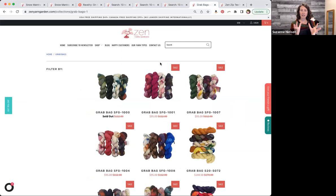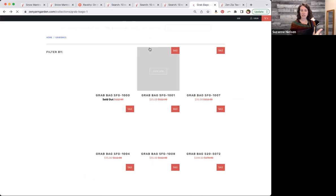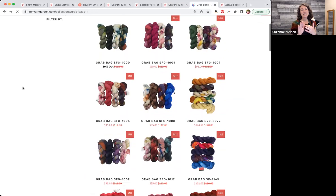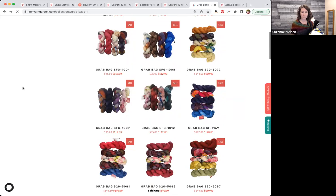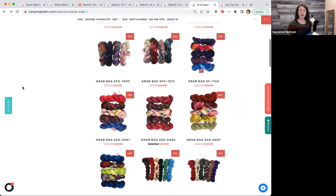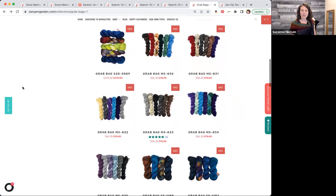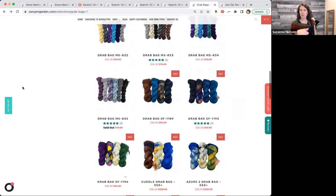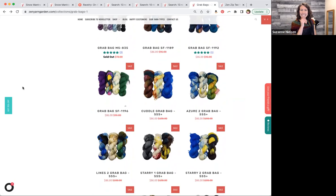We also have special grab bags — they are discounted and what you see is what you get. It's a collection of colorways, but only maybe one or two of each color. They do go fast, but you can use your 25% discount on top of it. There's a lot in here great for all the shawls we've shown today, especially this one that needs three colors of fingering weight. The mini skeins are fun for colorwork or just throwing a hit of color.